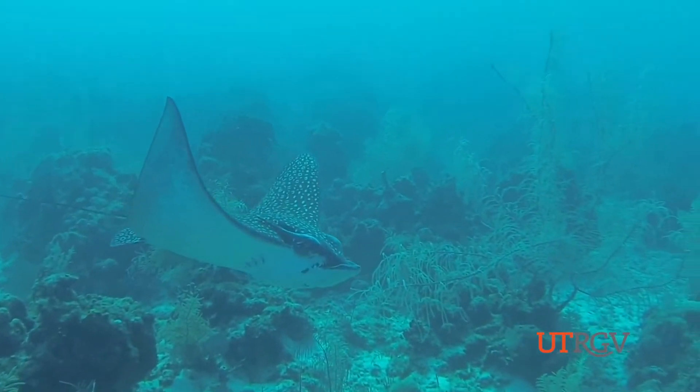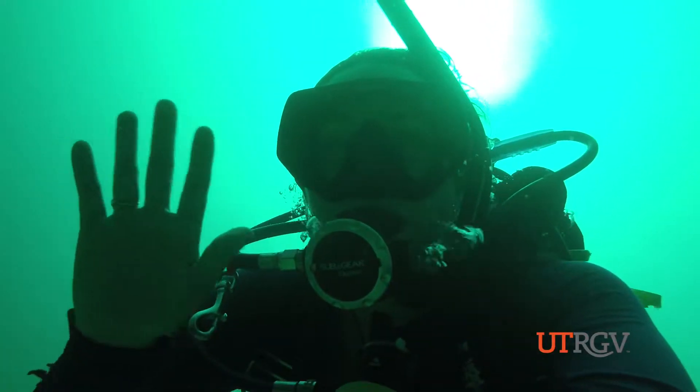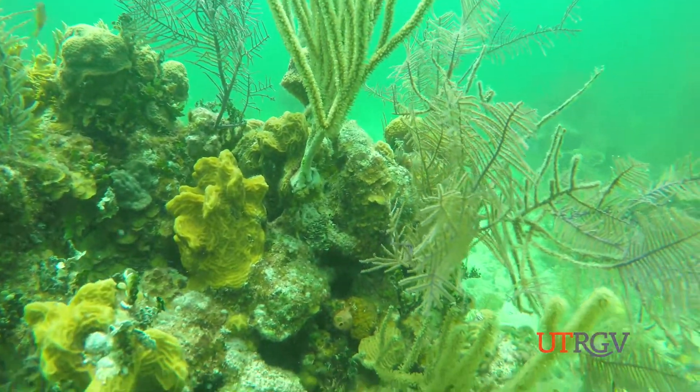Students used data collected during their dives for individual research projects. My research project was actually on octocorals. I go out and sample doing either scuba diving or using ROV. So this class really aligned well with what I'm doing with my thesis.